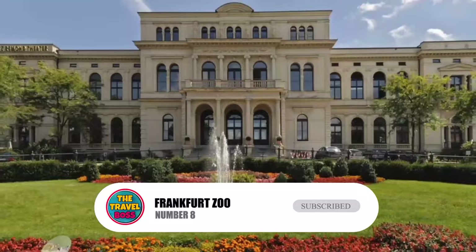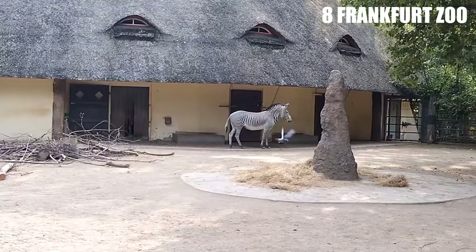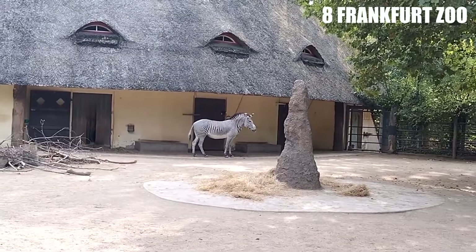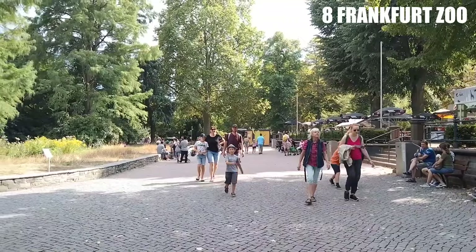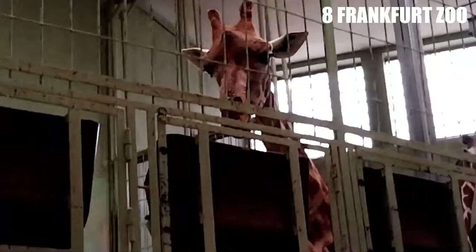Number 8: Frankfurt Zoo. The Frankfurt Zoo is the best thing for kids to do in Frankfurt. This 32-acre zoo is home to more than 510 species and more than 4,500 animals. The Frankfurt Zoo opened in 1858, making it the second oldest zoo in Germany. The zoo is known for its impressive animal houses, like the Grzimek House, which shows off the animals of Madagascar in new ways.